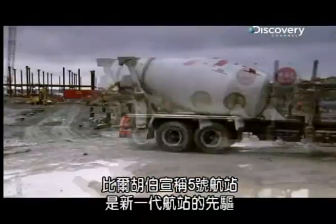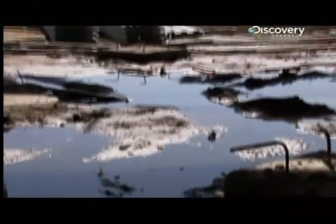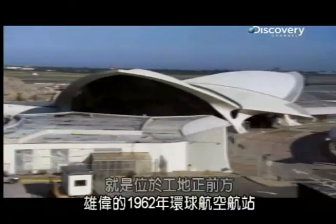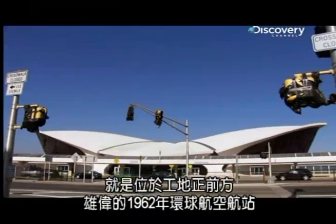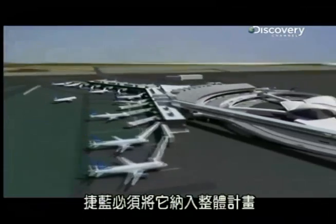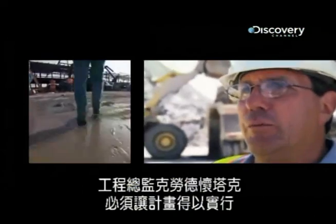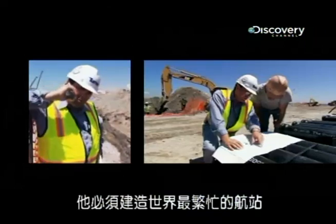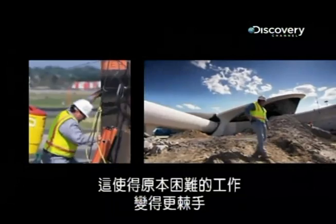Bill Hooper claims his Terminal 5 is the first in a new generation of terminals. But he's had to design around JFK's most important historic building. The magnificent 1962 TWA terminal stands at the front of the site, and this design icon has been granted preservation status. JetBlue have had to incorporate it within their overall plan. Project Super Claude Whitak has to make that plan work — building the world's busiest terminal around a national monument is going to make a tough job even tougher.